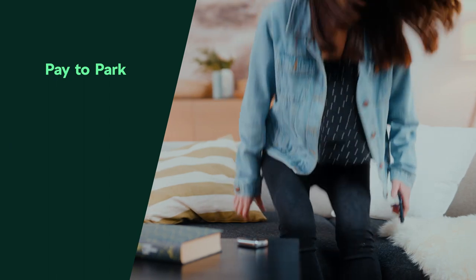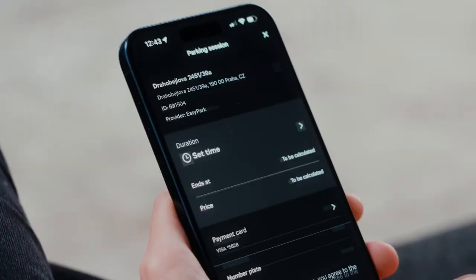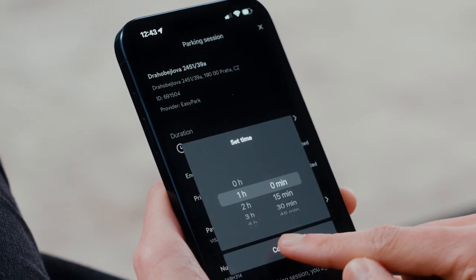Say hello to effortless parking with Pay2Park. Find your spot, tap to pay and go enjoy your day.